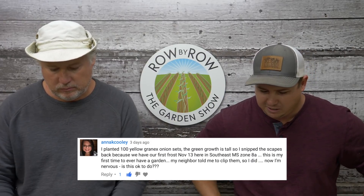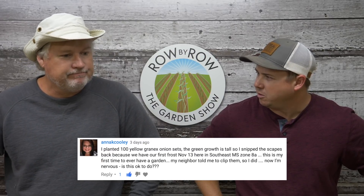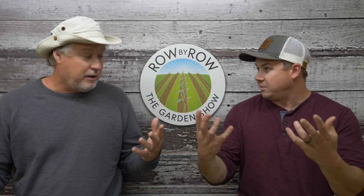Our first viewer question is from Anna Cooley. She planted some Vidalia onions, the green growth got very tall, and she was about to get a frost. Her neighbor told her she ought to trim the tops off them. She wanted to know if that was all right to do. I've never cut my tops back for that reason — your tops store a lot of nutrients and that's where photosynthesis takes place. Why would you want to cut them off? If you do get a hard freeze and some burn, you're a lot better off letting them burn than whacking them off — that'll just stress the plant. Don't dig them up either. Leave them there, let them come back, they may be delayed a little bit, but they'll be fine. Learn your lesson about what the neighbors tell you.